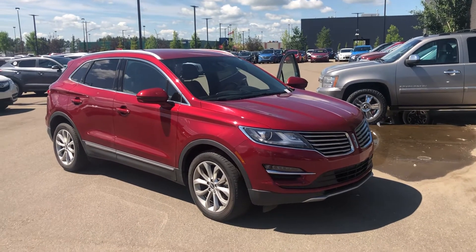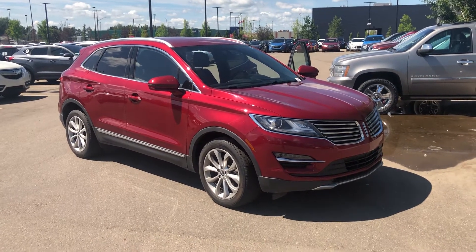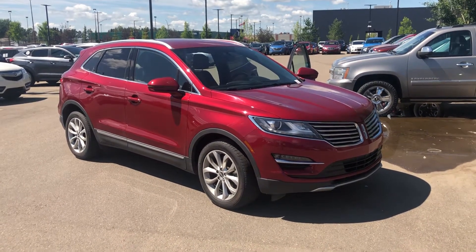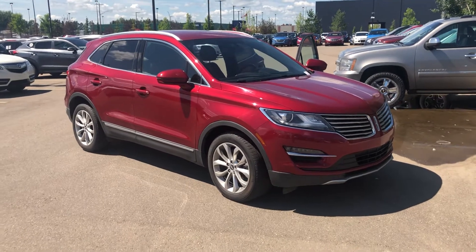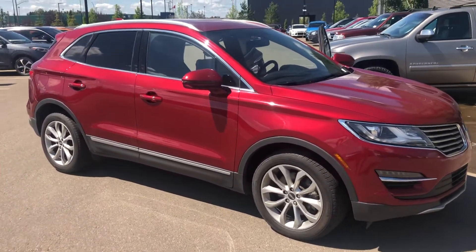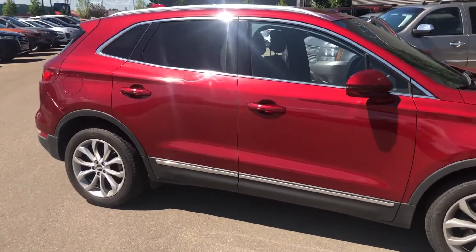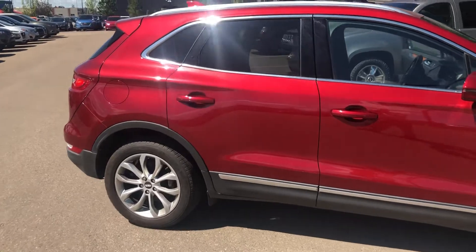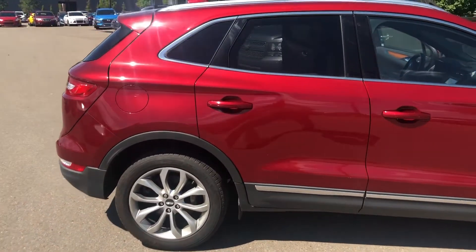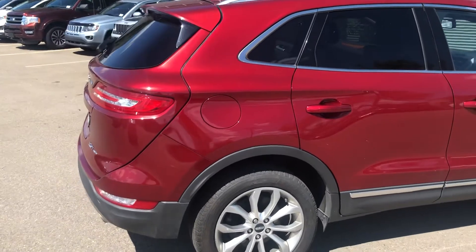Good afternoon, it's Dean with Spruce Grove Hyundai. Our feature this afternoon is our 2017 Lincoln MKC. It is red in color, has a two-liter engine, a six-speed automatic transmission, and it is an all-wheel drive vehicle. Right now it is just a shade under 71,000 kilometers.